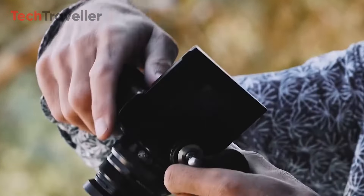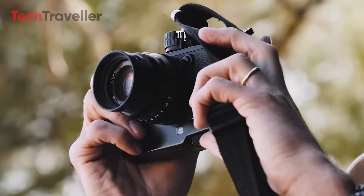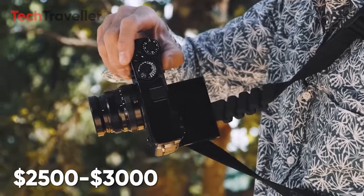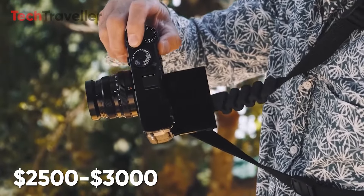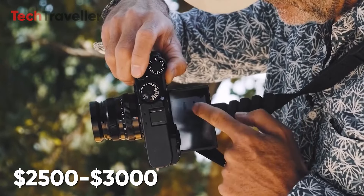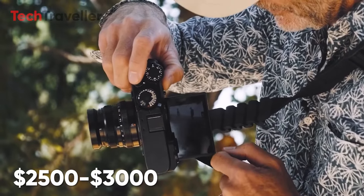As a luxury segment flagship, the X-Pro4 is estimated to be priced higher than its predecessor, potentially between $2,500 and $3,000. This projection is based on previous model pricing and Fujifilm's apparent strategy to position the X-Pro line as a premium offering.